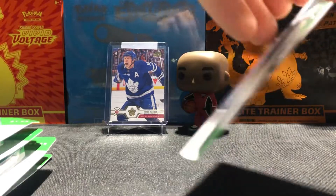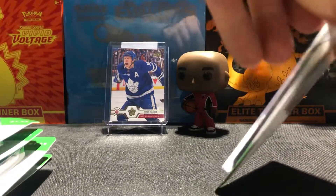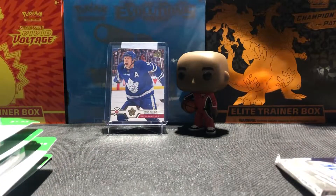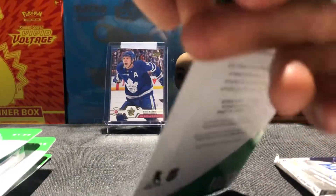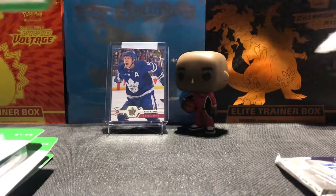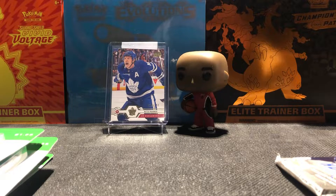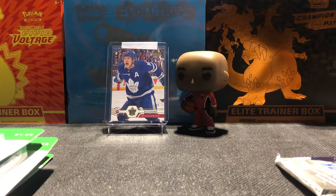Without further ado, let's just crack right into these babies. I am excited to see what we can pull — hopefully at least we pull one Young Guns. This is awesome. I never opened this stuff before, well maybe back in the day when I was a young kid, but I haven't opened anything recently. It'd be cool to see if we get any Young Guns today because I don't have any Young Guns from when I was a kid.